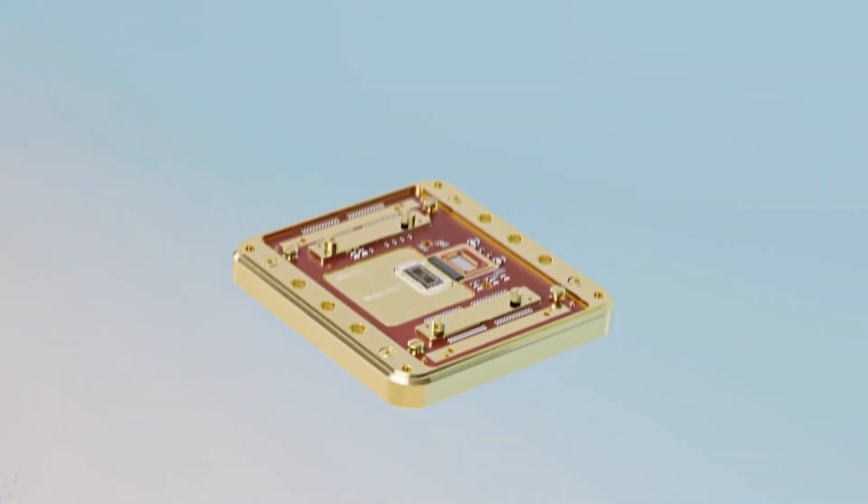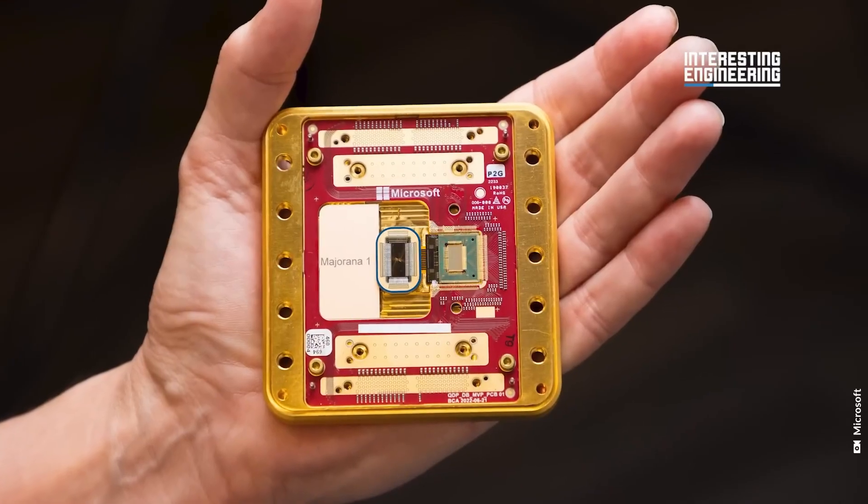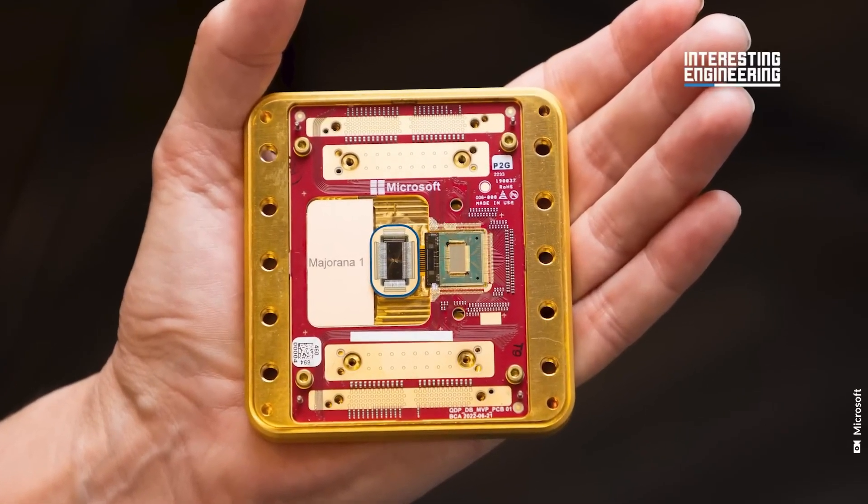While still experimental, it stands as a pivotal step toward the future of quantum technology and the unprecedented computational power it promises to unlock.